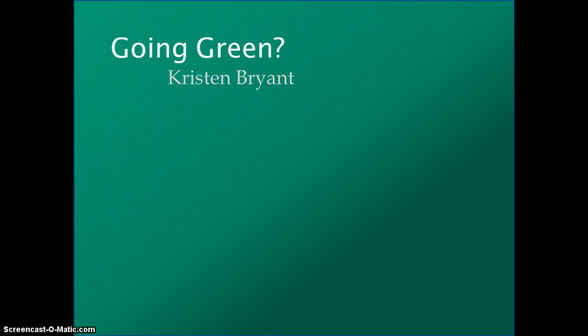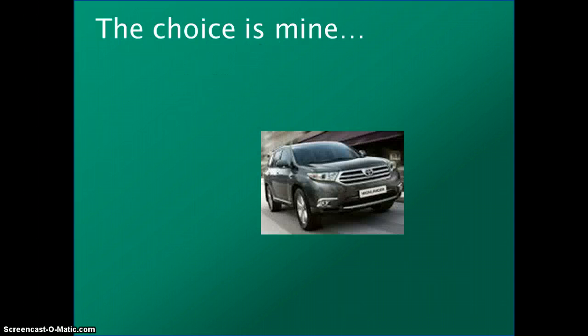Ms. Bryant challenged me to see if she could afford to go green and drive a hybrid SUV. She said the choice was mine, but she did tell me that she prefers American-made vehicles and that she wanted an SUV.